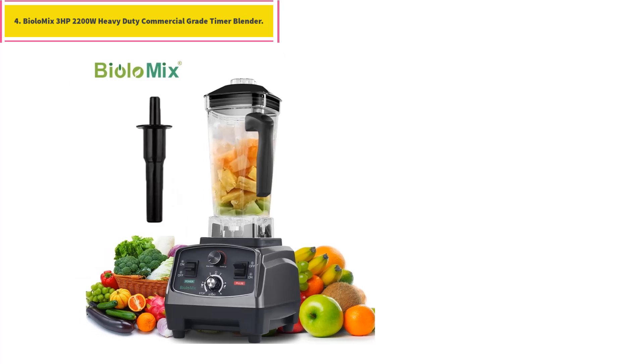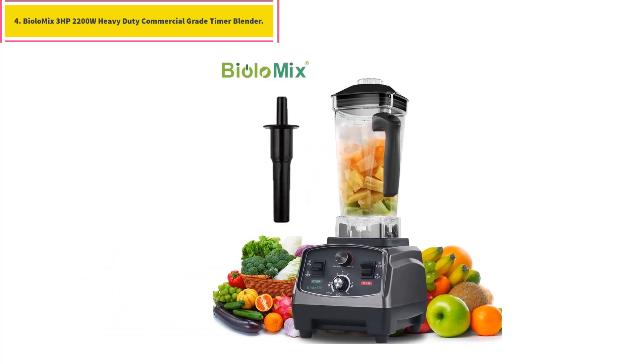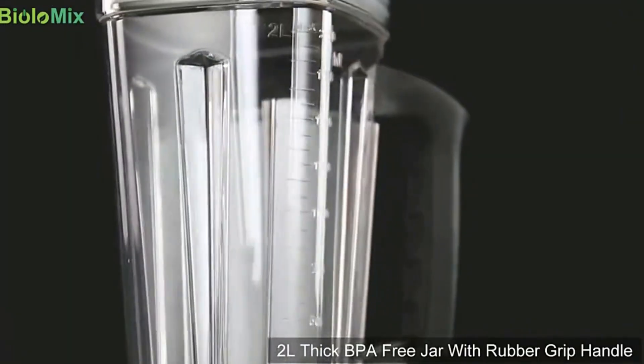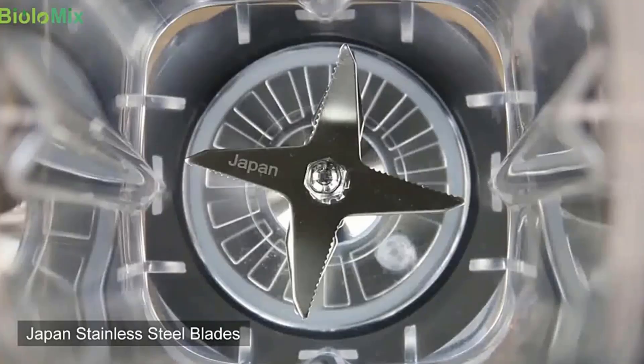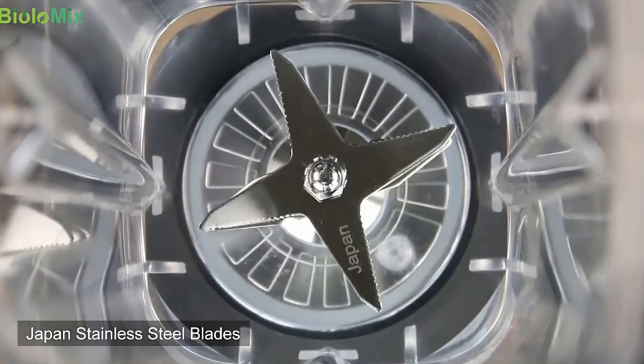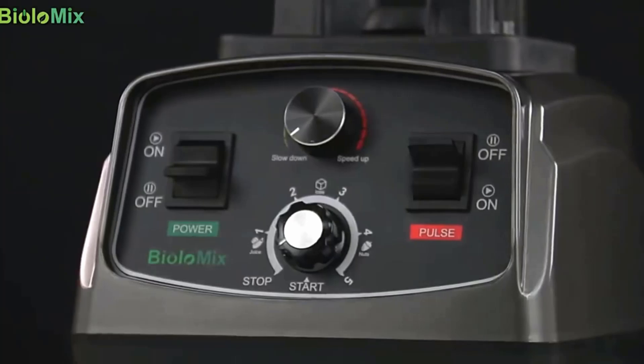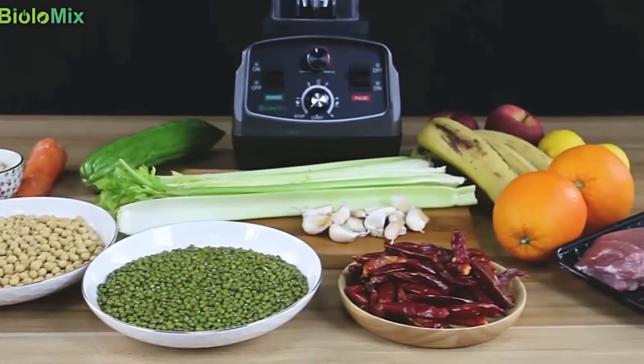Number 4: Biola Mix 3 Horsepower 2200W Heavy Duty Commercial Grade Timer Blender. We highly recommend you order the blender option with extra spare parts, just in case of future replacement for consumable parts.